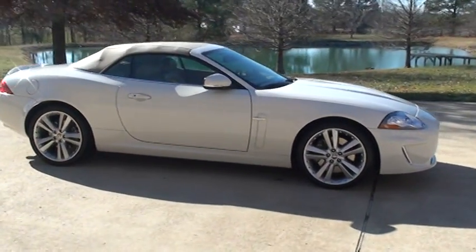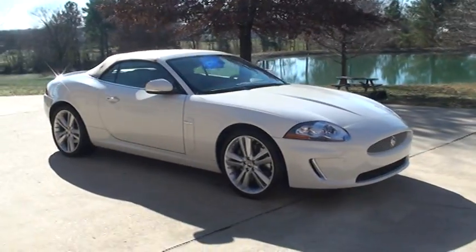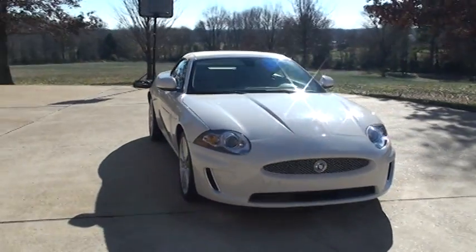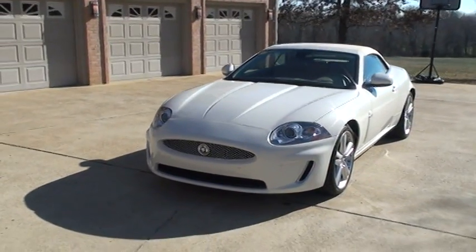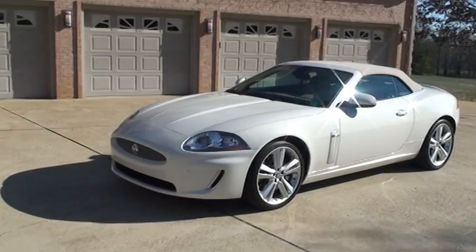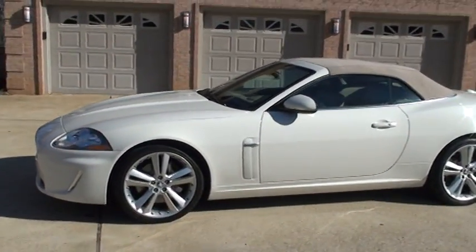Great performance. They got a new engine for 2010 — the 5.0 liter V8, 385 horsepower. That's incredible performance on the car. You get all the performance without getting the XKR, which is quite a bit more money, and you still get plenty of performance with this engine.